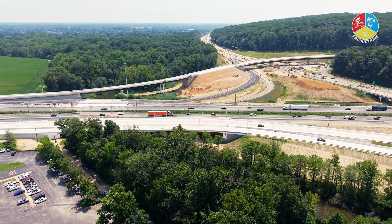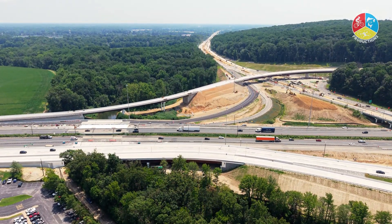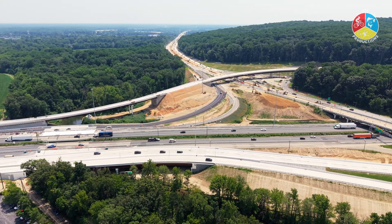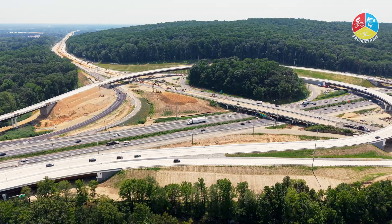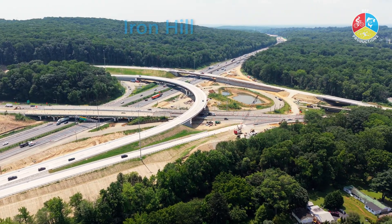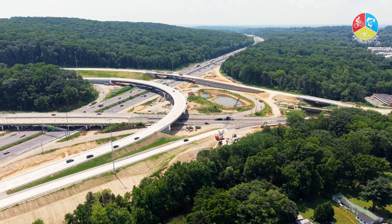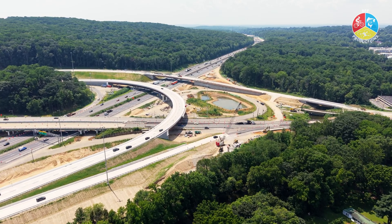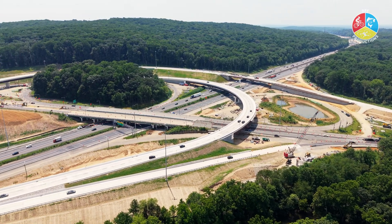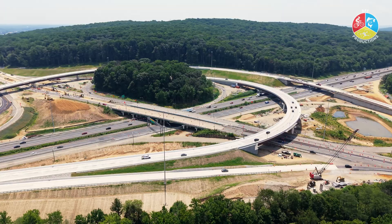One of Delaware's busiest and most important junctions is in the midst of a major transformation. The I-95 Route 896 interchange in Newark is undergoing a $143 million reconstruction project designed to improve traffic flow, enhance safety, and prepare the area for future growth. Launched in May 2023, the work is progressing steadily with completion expected by the end of 2026.